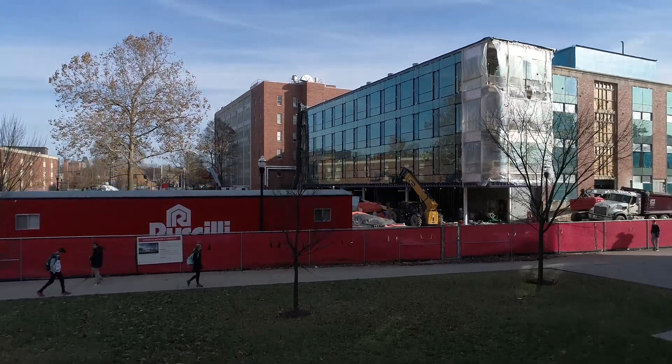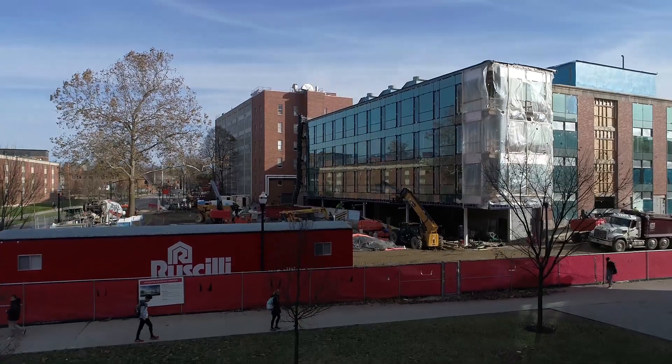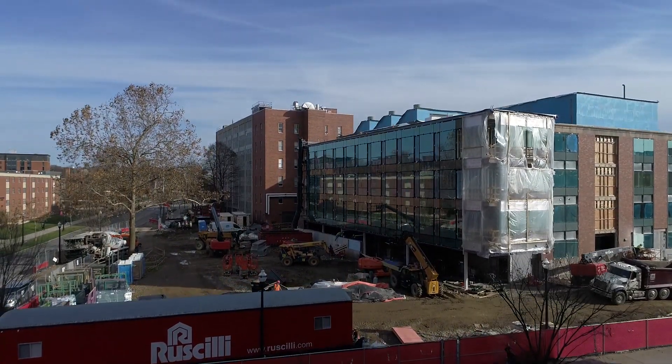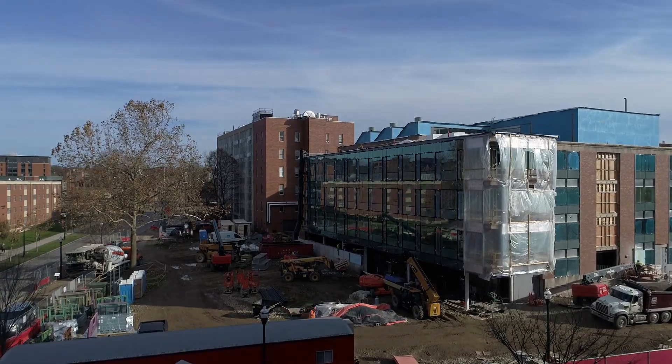This is the Biomedical and Materials Engineering Complex, a new facility that brings together for the first time, and uniquely in this country, the departments of Materials Science and Engineering and Biomedical Engineering.